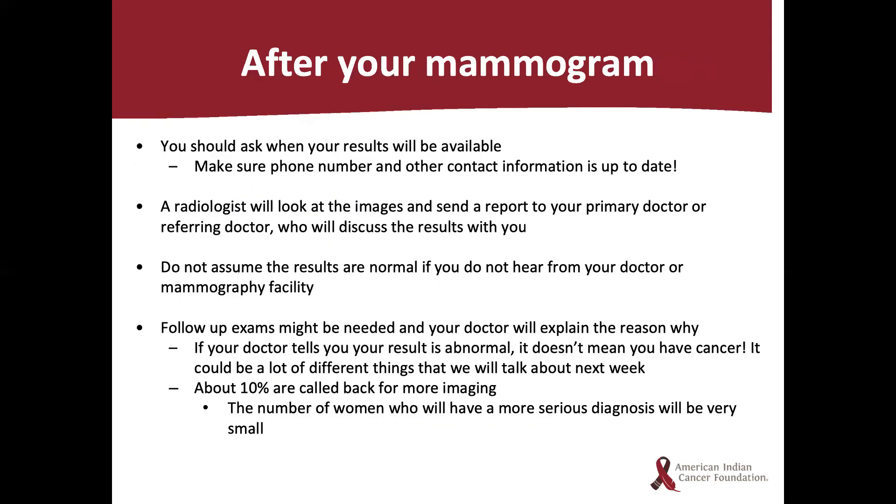After your mammogram, ask when your results will be available and make sure your phone number and contact information is up to date. A radiologist will look at the images and send a report to your primary or referring doctor, who will discuss the results with you. Please do not assume the results are normal if you do not hear from your doctor or mammography facility. Follow-up exams might be needed and your doctor will explain why. If your doctor tells you your result is abnormal, it does not mean you have cancer — about 10 percent are called back for more imaging, and the number with a more serious diagnosis will be very small.